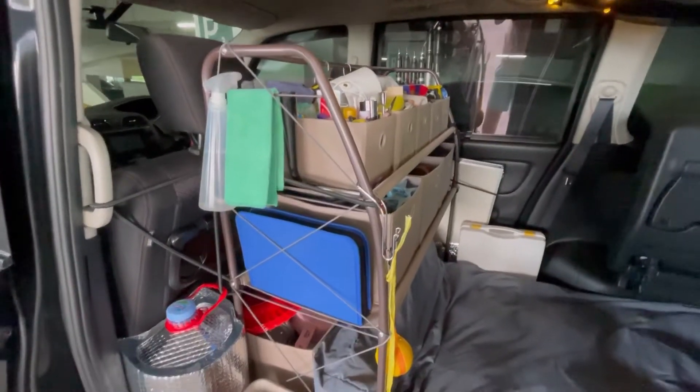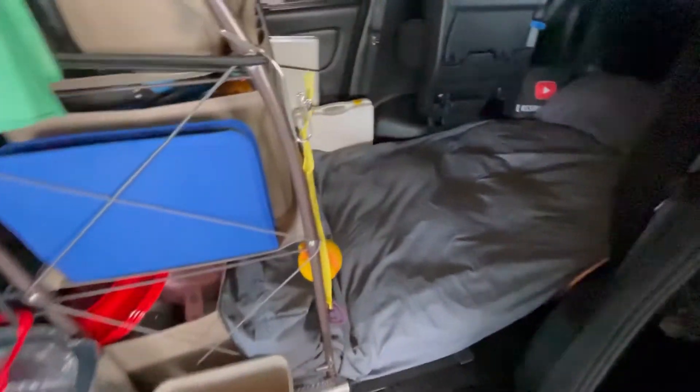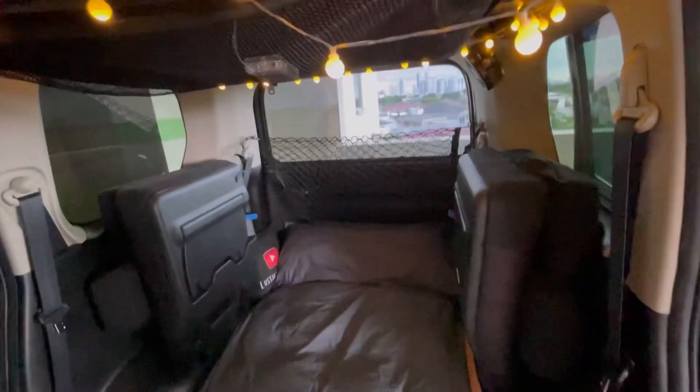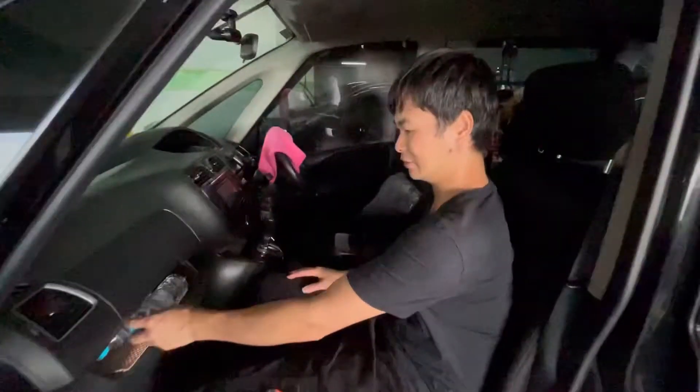That's all our preparation for the road trip from Jakarta to Bali and Nusa Tenggara. Please follow us along by subscribing and activating the bell. We'll keep you posted with interesting things we find during the trip. Thanks for watching and see you in the next video!